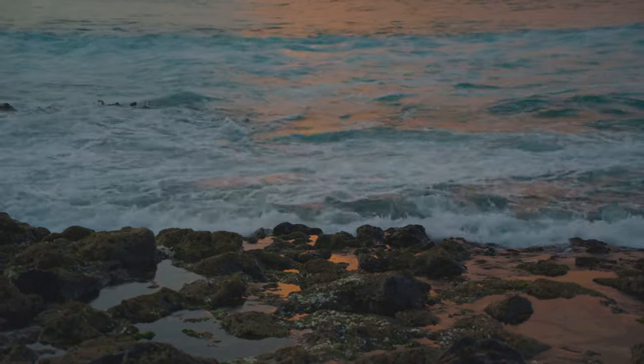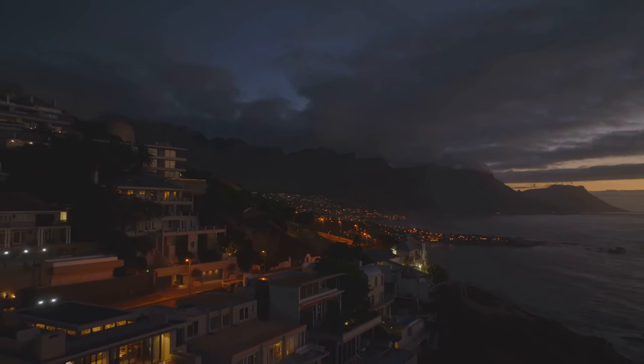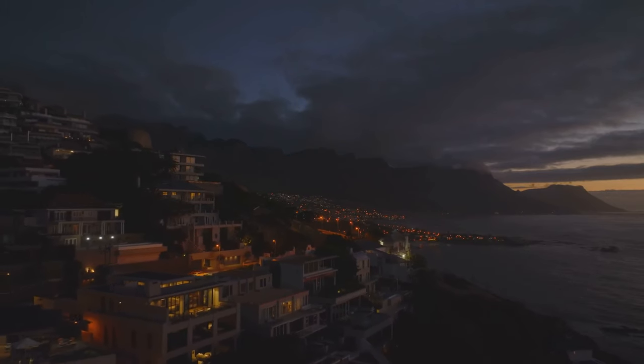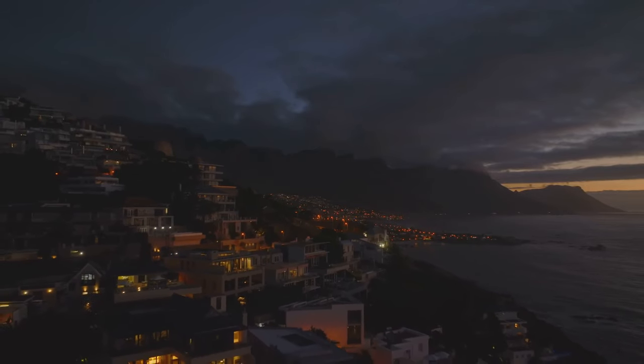Today, this castle is a UNESCO World Heritage Site, a recognition of its global historical significance. It stands as a monument to a painful past but also as a beacon, a reminder of the need for humanity to strive for justice, equality, and freedom. Cape Coast Castle stands as a stark reminder of a dark chapter in human history.